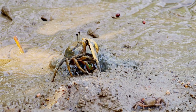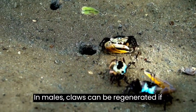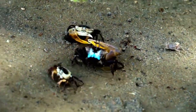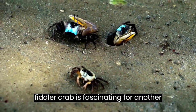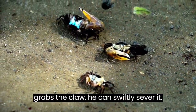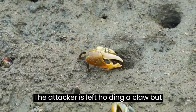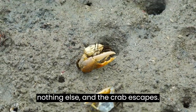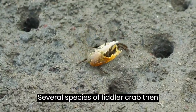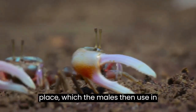Fiddler crabs live up to 1.5 years. In males, claws can be regenerated if they are lost. The big claw on a fiddler crab is fascinating for another reason: if a bird or another male crab grabs the claw, he can swiftly sever it. The attacker is left holding a claw but nothing else, and the crab escapes. Several species of fiddler crab then regenerate a new claw to take its place, which the males use in future battles.